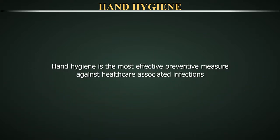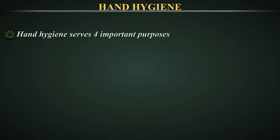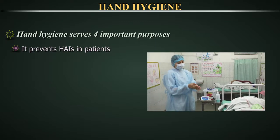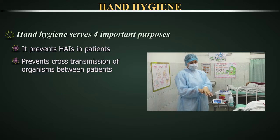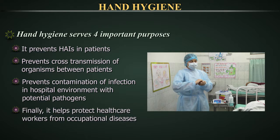Hand hygiene is the most effective preventive measure against healthcare-associated infections. Hand hygiene serves four important purposes: 1. It prevents healthcare-associated infections in patients. 2. It prevents cross-transmission of organisms between patients. 3. It prevents contamination of the hospital environment with potential pathogens. 4. It protects healthcare workers from occupational diseases.